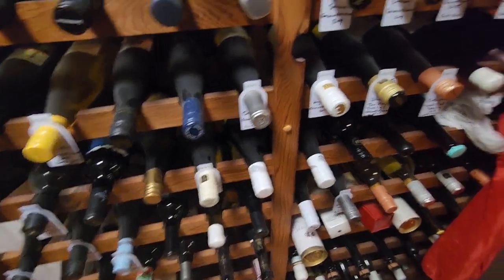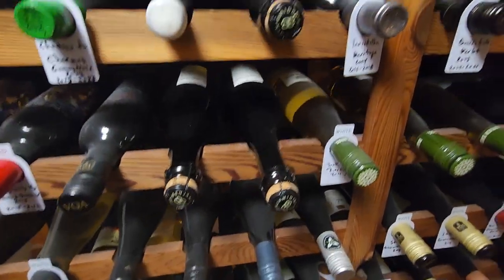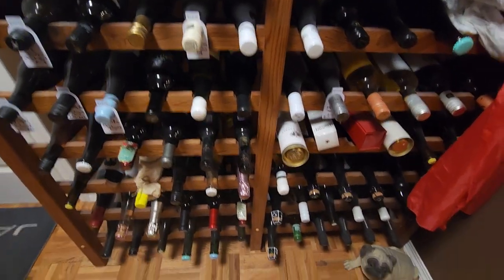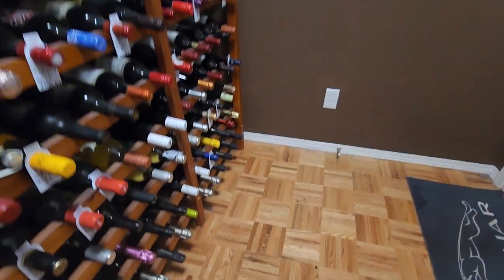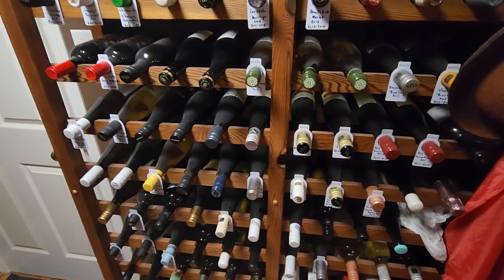Then I've got Benjamin Bridge sparkling wine that's kind of all over the place. There's no Benjamin Bridge up here, but it's kind of everywhere — some of it's down here, some over there. I like to keep everything organized but yeah, it's just gotten crazy.